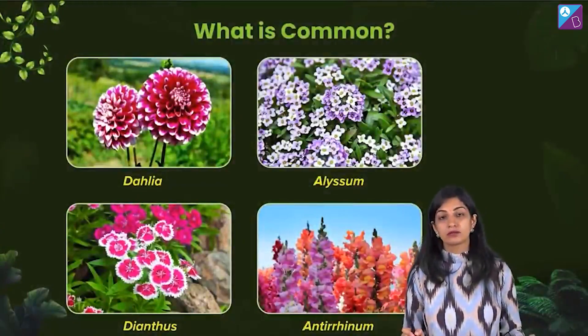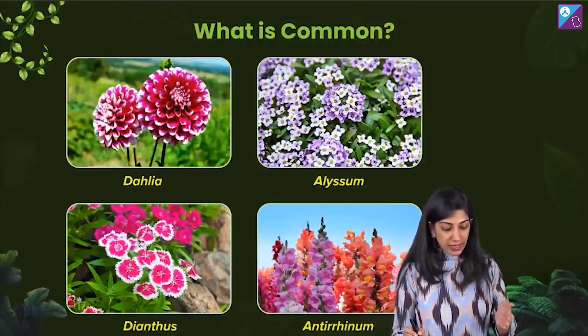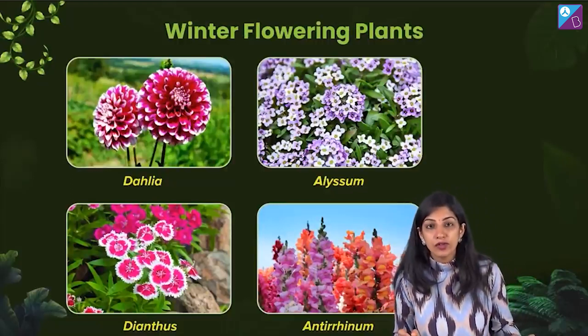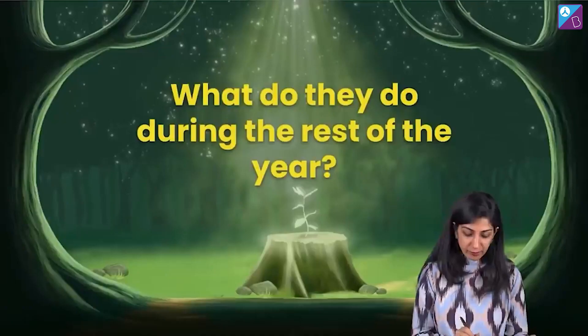What is common in these four flowers? Dahlia, Elysium, Dianthus, Antirrhinum or the dragon flower. What is common? They all flower in winters. These four are winter flowering plants.